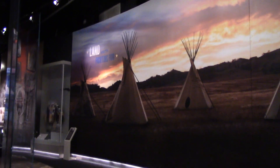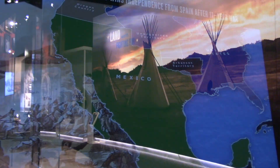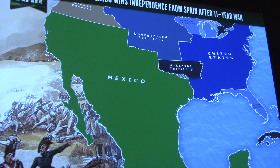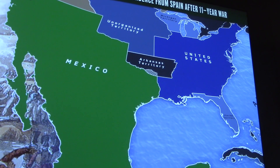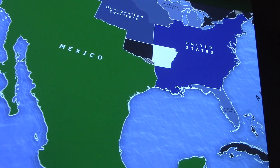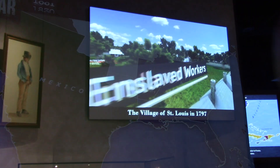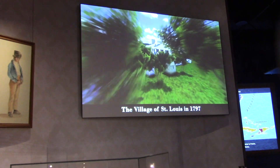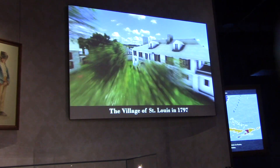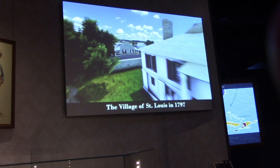This is a section on Manifest Destiny. 1821 — Mexico wins independence from Spain after an 11-year war. Here's the village of St. Louis in the 1700s. Looks fairly prosperous.